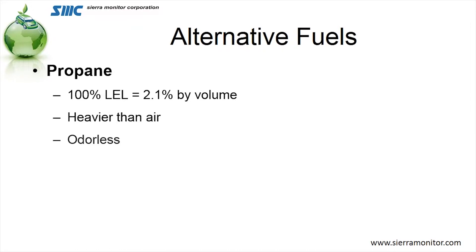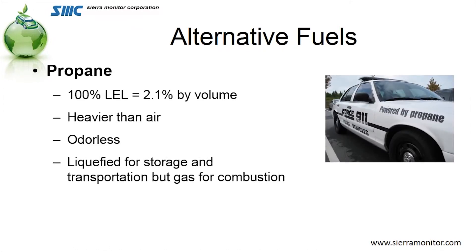Propane, one that's most commonly seen by the regular homeowner, is used at a 2.1% by volume explosive level. This gas is heavier than air and will have a tendency to migrate onto the floor. It is also odorless, and it is liquefied for storage and for transportation as a gas.